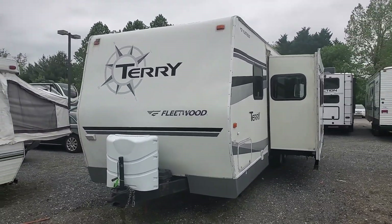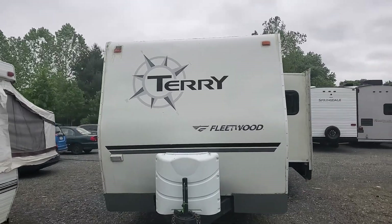Hey folks, this is Alex the eBay Guy here at Beckley's RVs in Thurmont, Maryland, and here we have the Fleetwood Terry.